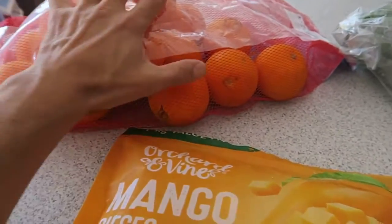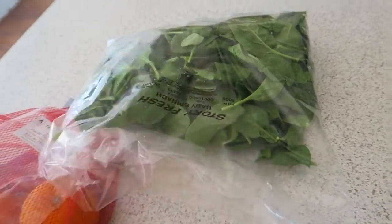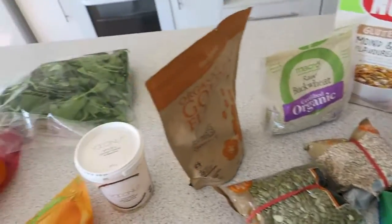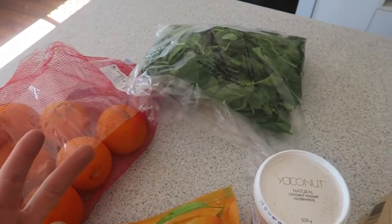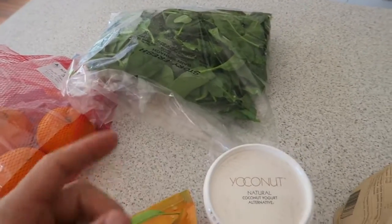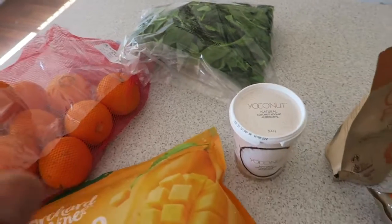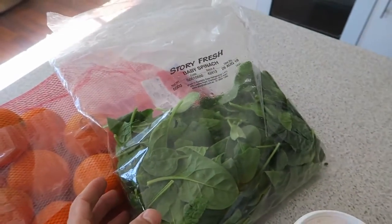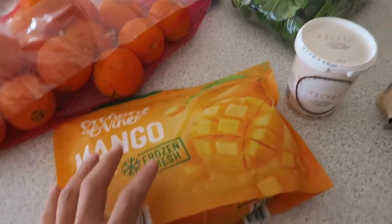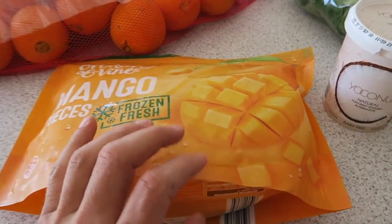Oranges are high in vitamin C, great after training, and really hydrating. Spinach is jam-packed with green goodness — high in iron, protein, calcium, magnesium, vitamins, and minerals. It's really important that I get all my nutritional content in this first meal since I'm only eating twice a day. I get half-kilo bags for about seven dollars at the local fruit shop. Frozen mango is mainly a thickener — it makes the smoothie thick and tastes great.